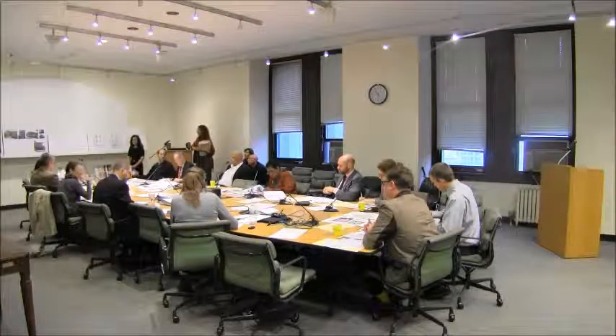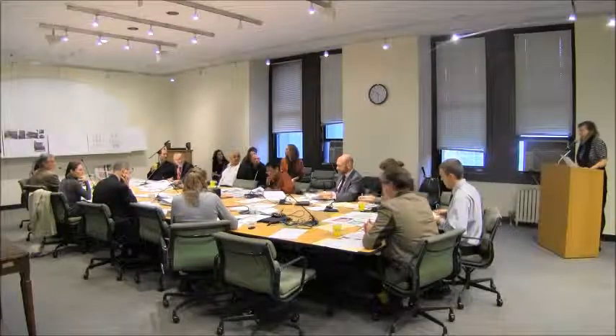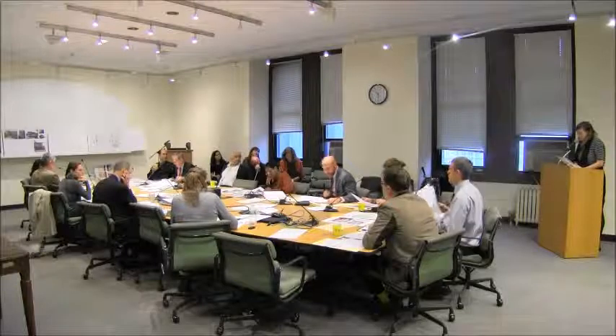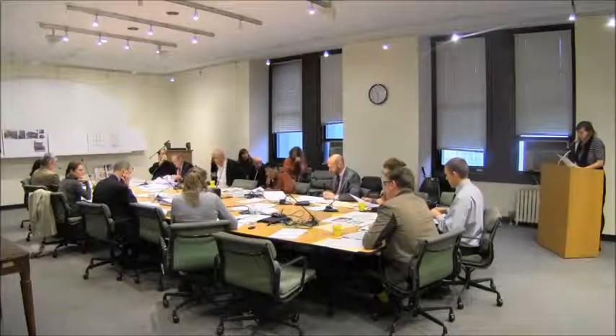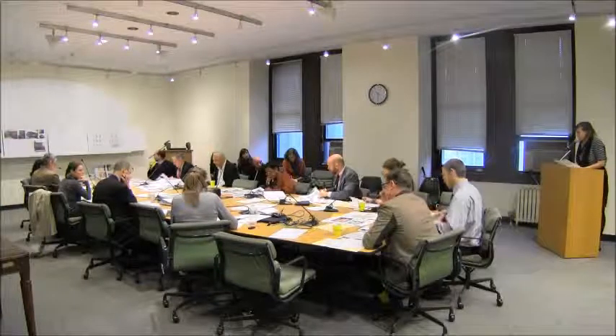Public testimony from Kelly Carroll of the Historic Districts Council: overall, HDC found this proposal very sensitive in its design and approach. As a finishing touch, they suggest adding a corbel or a simple brick frieze to the termination of the rear addition.